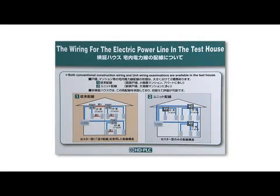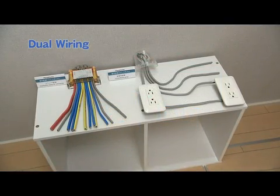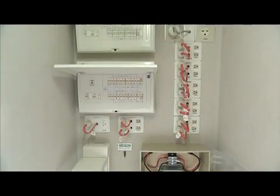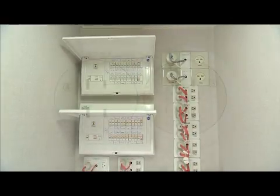To test different home wiring conditions, every room is wired with both an older type and a newer type of wiring. The test house lets people experience what it's like to live with HD PLC and enables connectivity of verification tests.